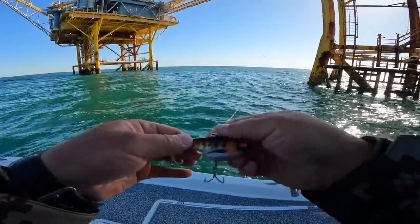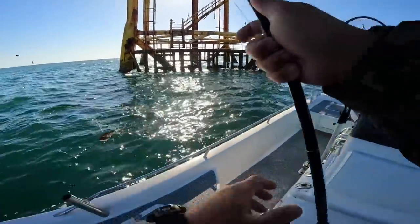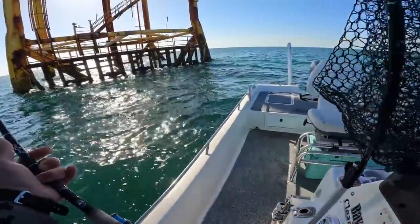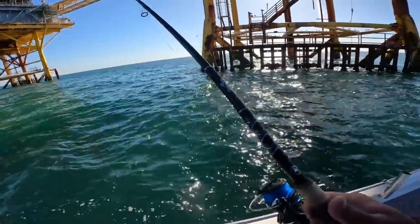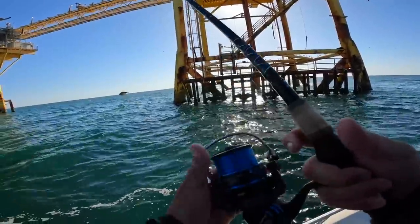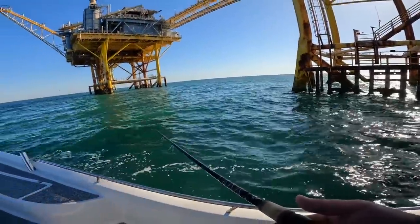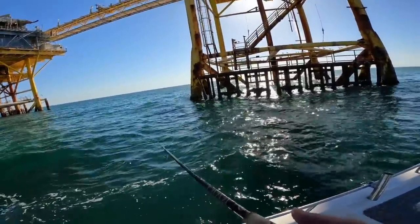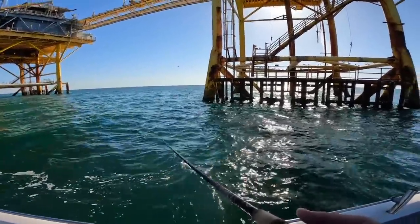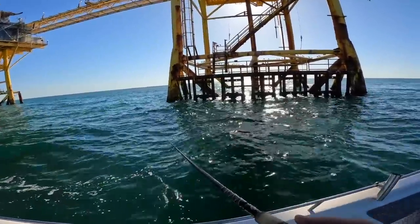Trying to weed through and see if a mangrove will come up and smack this lure as well, or a jack, Spanish, king - but at least these are fun to catch. They hit it so aggressively, it's incredibly fun throwing artificials. You don't have to get messy bringing bait out and you can catch a little bit more quality fish.